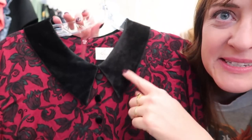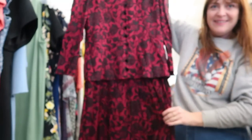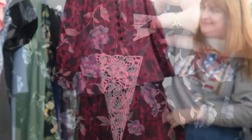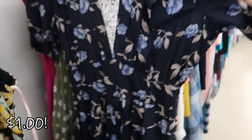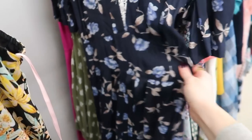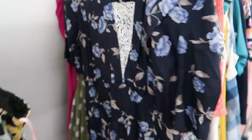Another one of those Kathie Lee dresses with the velvet collar and buttons. Sunshine star shine dollar tag — cute, fun vintage style, though it's definitely a small dress.